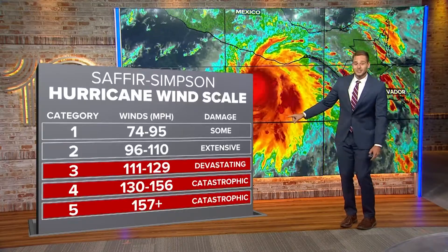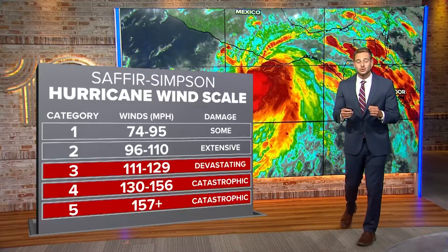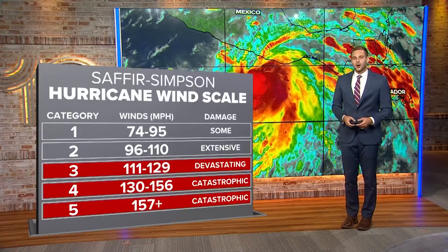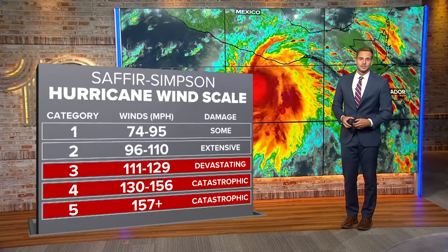Once you get to category five strength, you're talking about winds of 157 miles per hour or higher, causing catastrophic damage across its path.